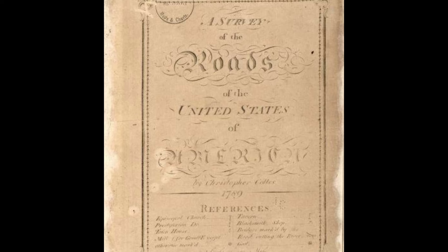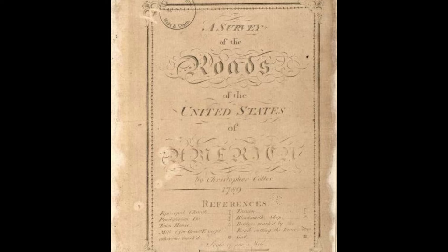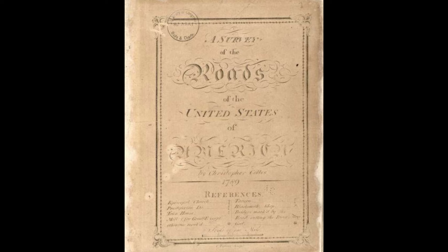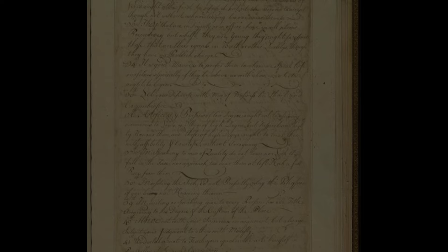Before geography jumped into our phones and GPS systems, travelers relied on printed maps. Someone, of course, had to map out the maps. Christopher Colles was one such person. The engineer-surveyor-cartographer created what is considered the first roadmap of the U.S. — A Survey of the Roads of the United States of America, published in 1789, the year George Washington became president. Each page contains maps that cover a somewhat short distance, making navigation easier and more detailed than perusing a larger map.